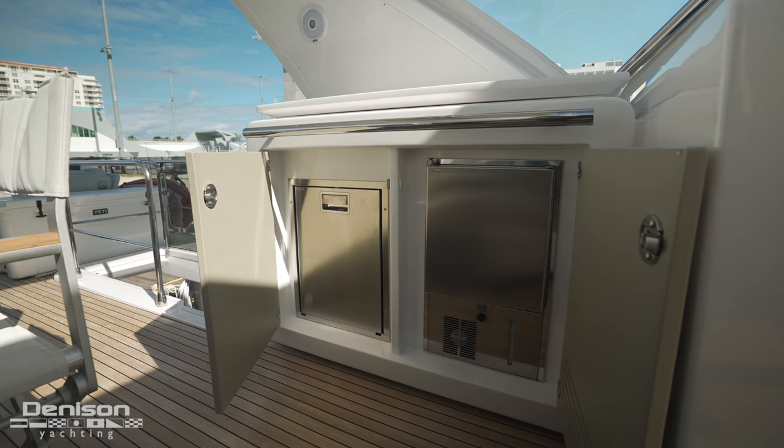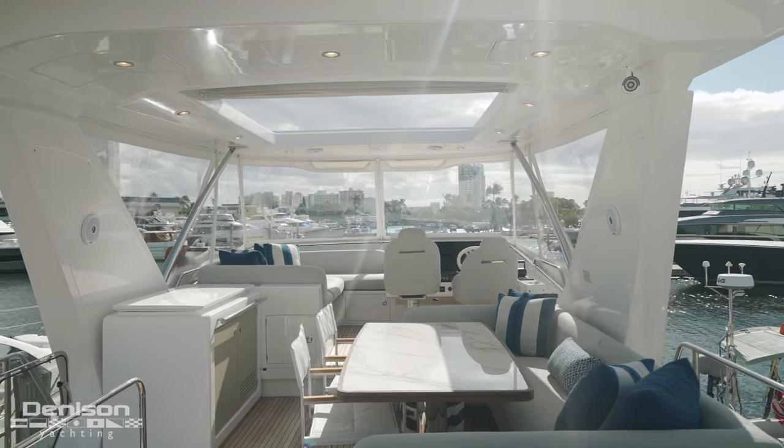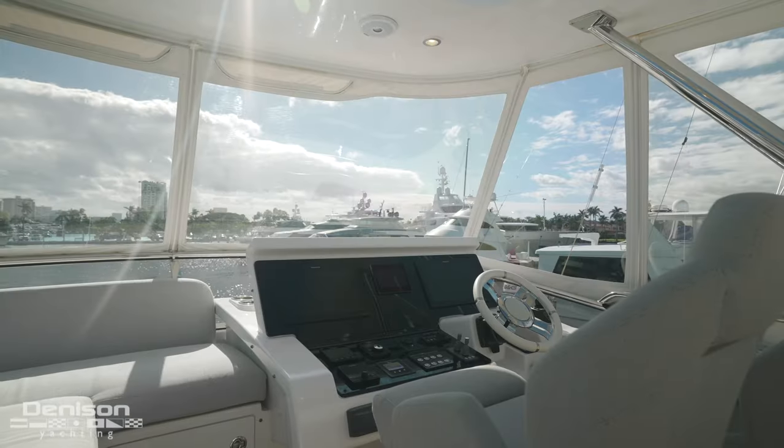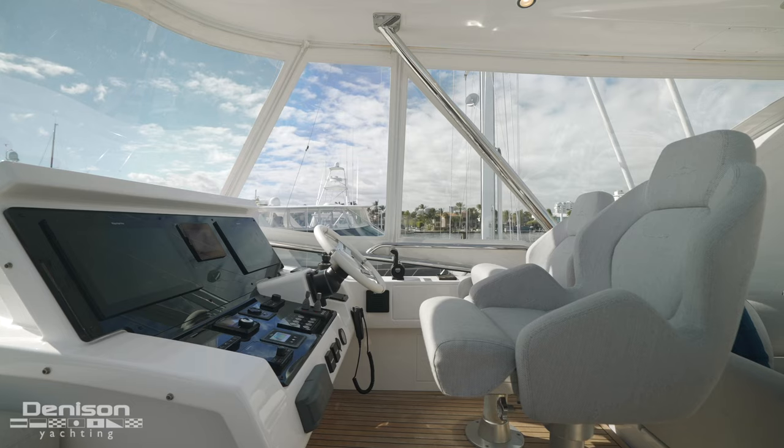Below is a fridge and an ice maker. Something that speaks to how well this boat has been taken care of is the condition of the Isinglass here. They're great for any foul weather situation, or if you want more airflow up here, you can simply remove them.